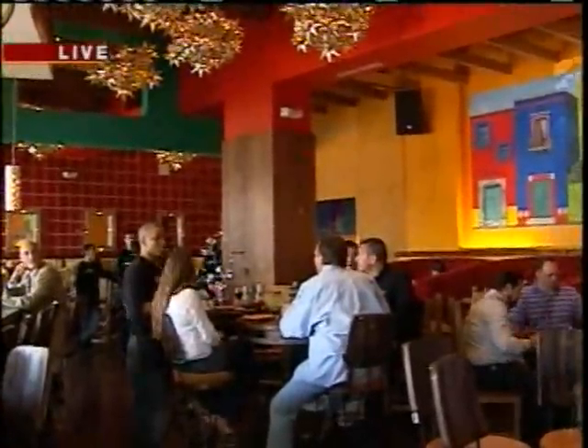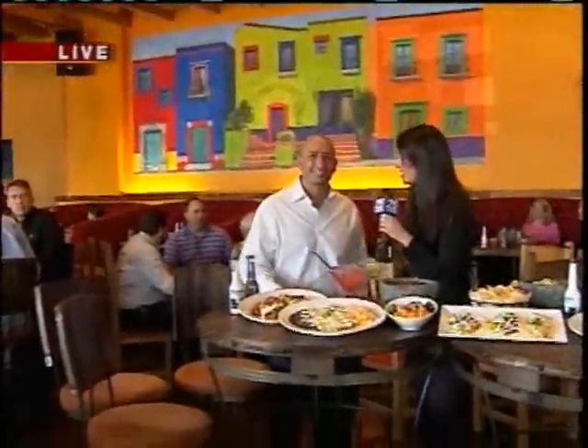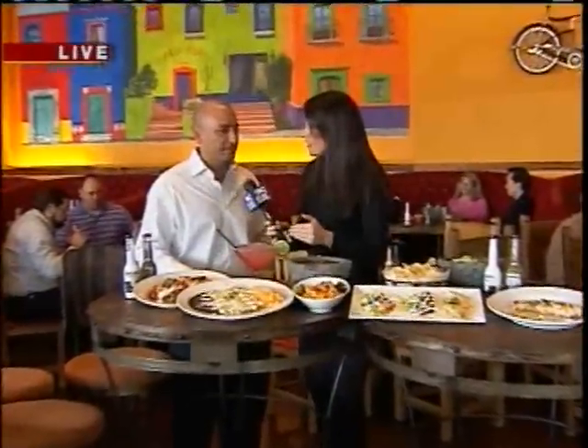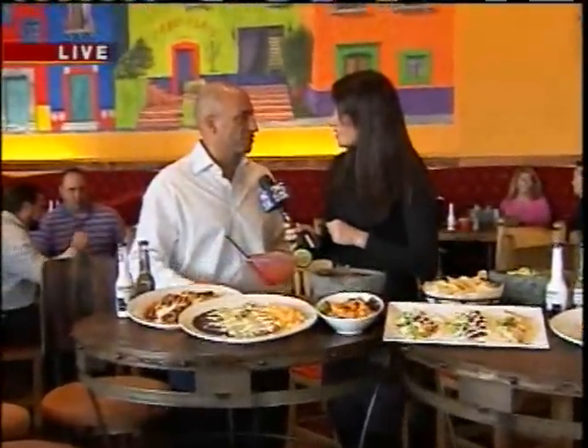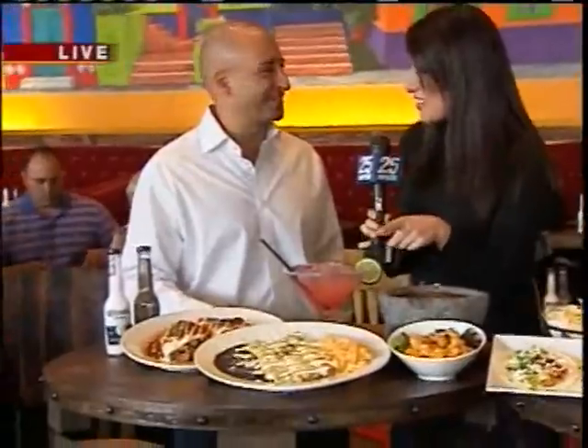Here to talk to us more about Cabo Flats is owner Paul Ahadi. Thank you so much for being with us. You actually told me that all the furniture in here was brought in from Mexico. Absolutely — everything came from a district of Mexico called Tlalquipaque, and it's all handmade and crafted by some of the best furniture makers in the world, who come from Mexico.